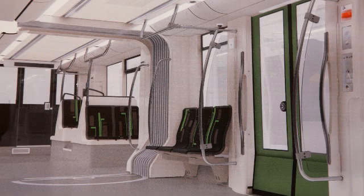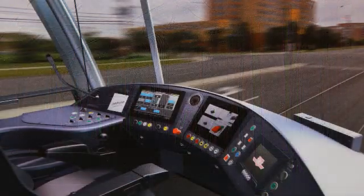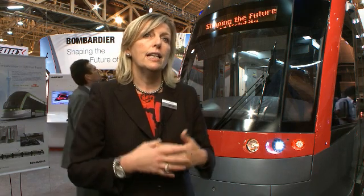In an environment where cities want to shape sustainable mobility, Bombardier through its Flexity Freedom is certainly the vehicle to look at — the vehicle that will revitalize urban downtown corridors, attract more transit users, and certainly respond to greener cities.